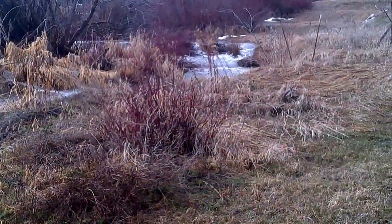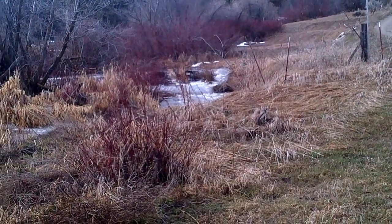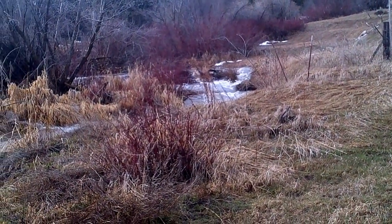By the way, we've got some beaver ponds right upstream here, which is doing exactly what we wanted it to do.